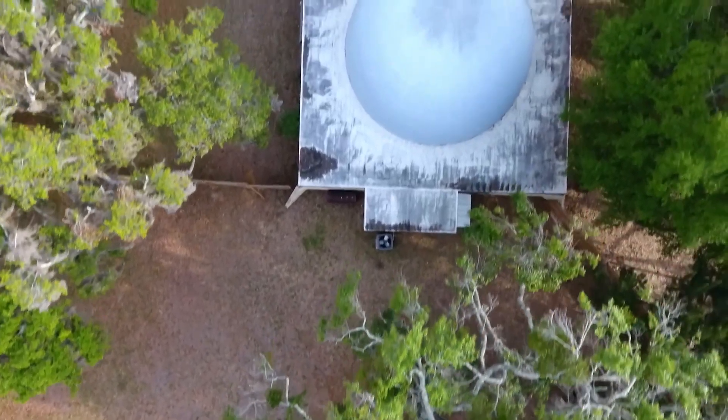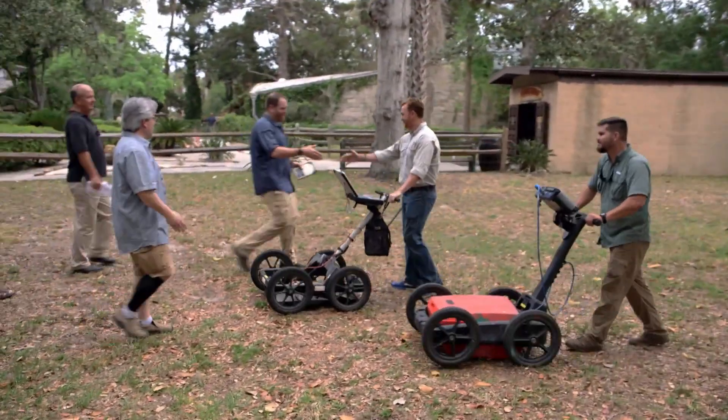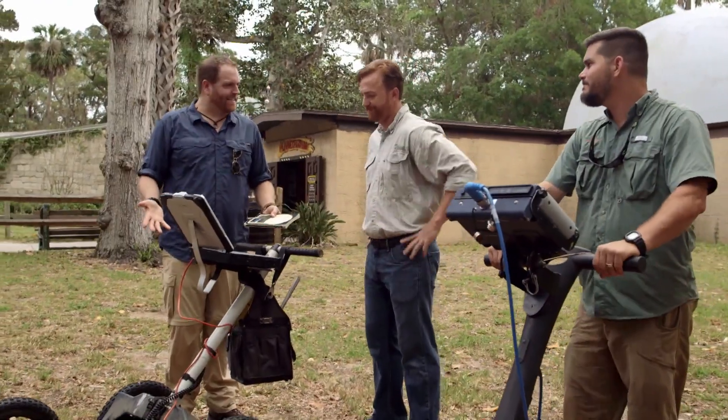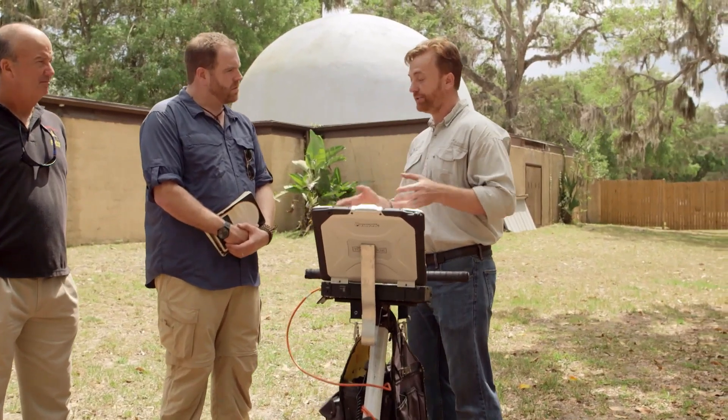For that, we have a secret weapon: Steve and Shawn from GeoView with GPR — ground-penetrating radar. Ground-penetrating radar is very good at picking up electrical contrast in the soil. If somebody dug down and buried something and filled it in, this unit can see that — it can detect soil disturbances.